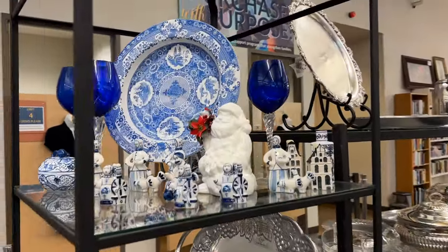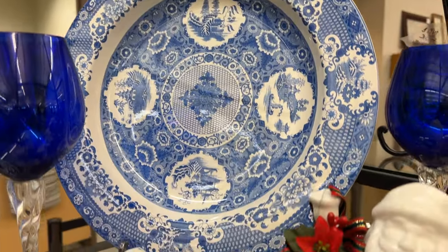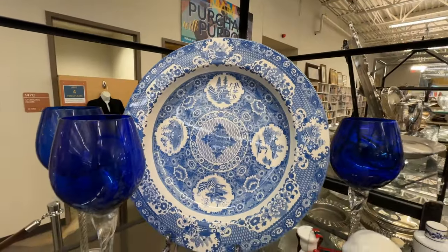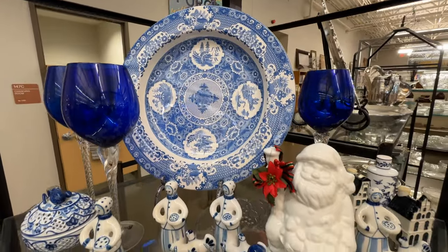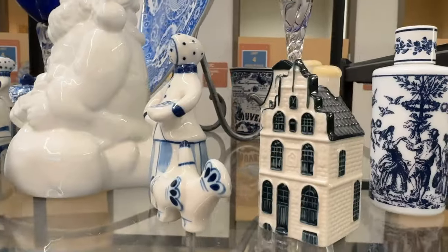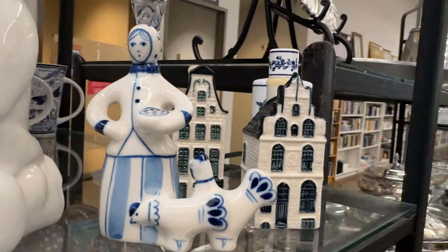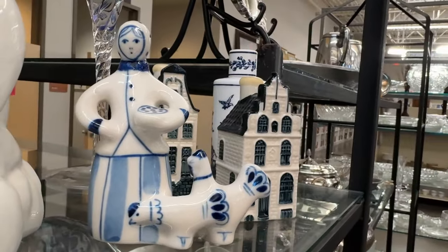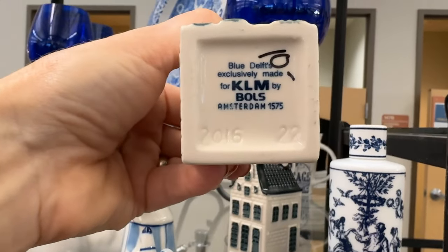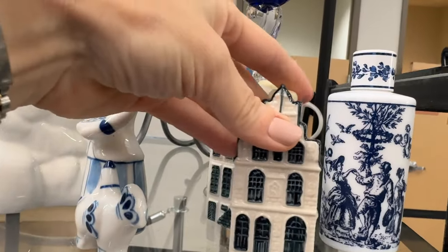Blue and white is full of delight. And we have some interesting features here — England, Russia, and the Netherlands are all represented on one shelf. Let's have a closer look at all of these elements. Including those KLM houses — that was a gift in first class. These are highly collectible and they do have the entire collection featured in Amsterdam at the airport. Priced at $10 each. Sometimes I see these in antique stores.